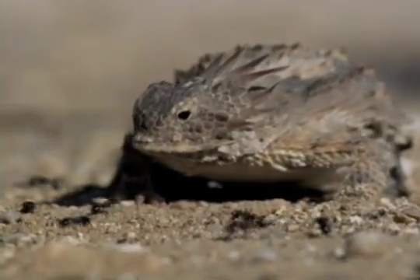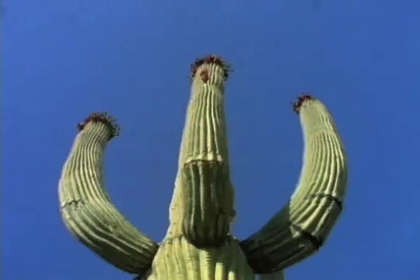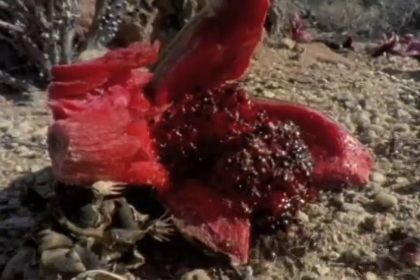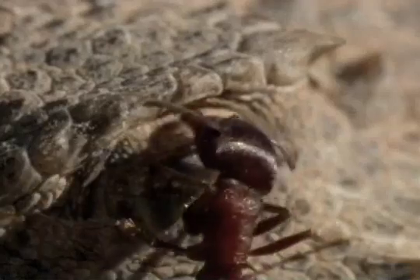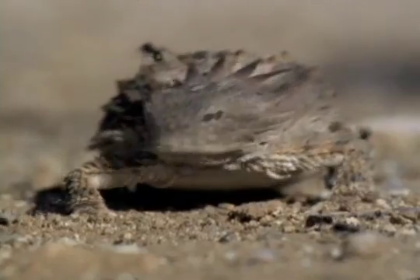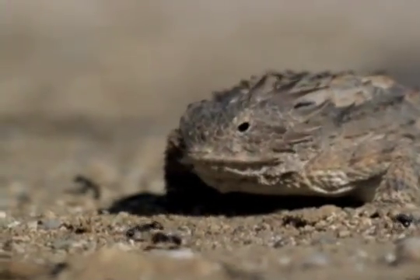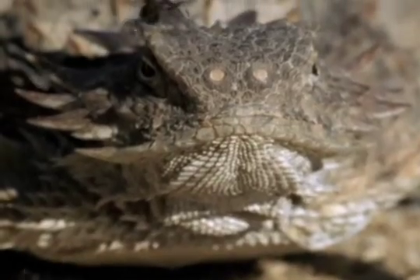This bloody lizard lives near saguaro trees in the Sonoran Desert in Mexico. A bird drops saguaro fruit for the harvester ants to munch on, and in turn, the regal horned lizard munches on the ants. The ants make it their business to fight back, looking for a chink in the lizard's body armor. Unfortunately for the ants, the regal horned lizard has a sticky tongue with pretty good aim, and it's immune to ant venom. Its body can actually get all the moisture it needs from the ants, which make up 90% of its diet.